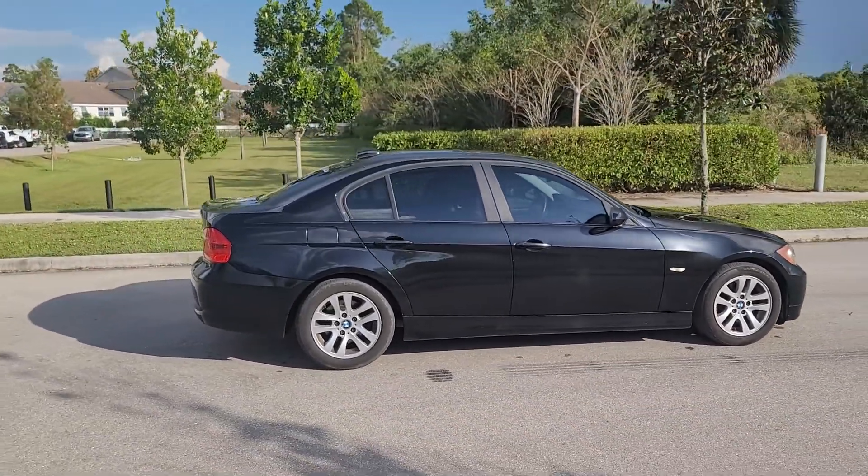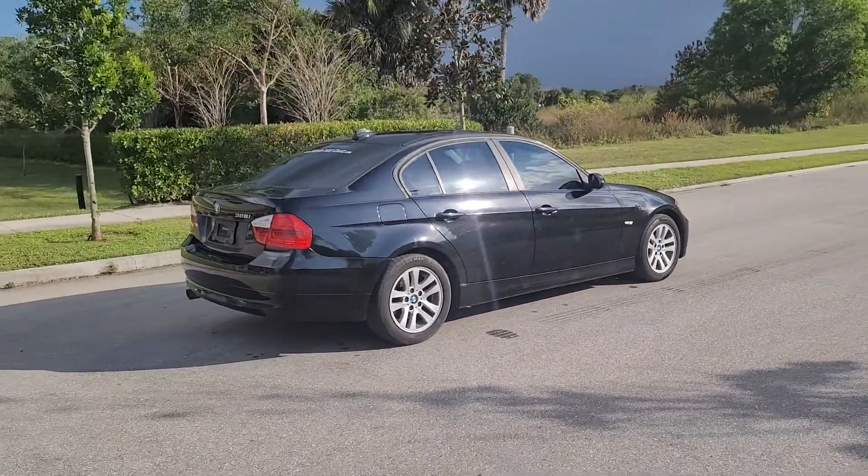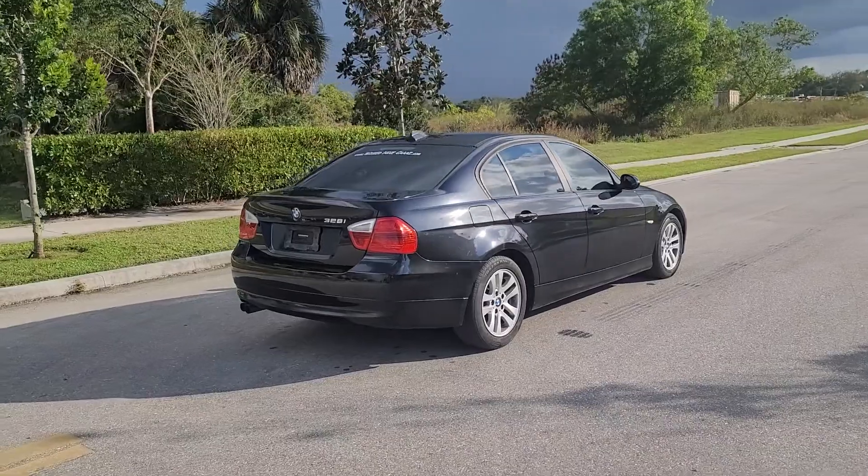I think one of the tire pressure sensor monitors are out, but we're planning on getting that issue handled here this week hopefully.